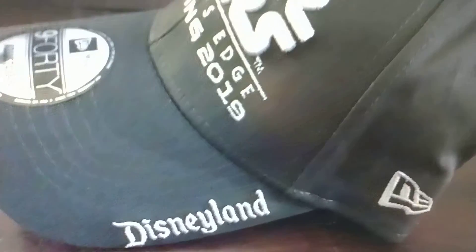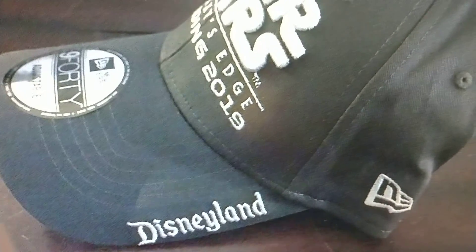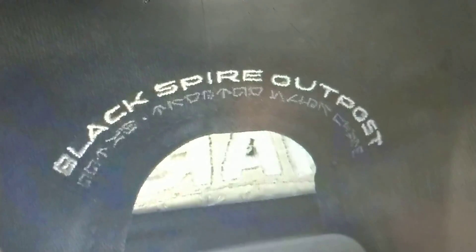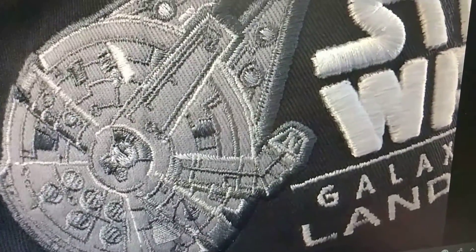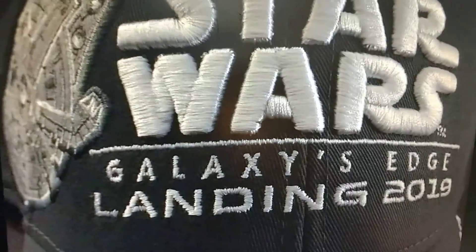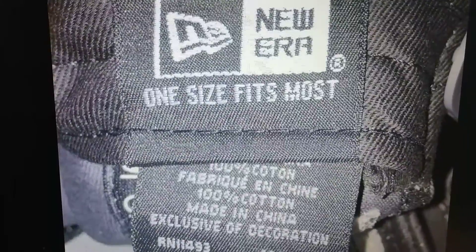It says Disneyland right on the side. Star Wars Land has opened in a huge way and a lot of people are very excited. You've got the Millennium Falcon on the hat — really good detail. I think they did an incredible job for Disney.